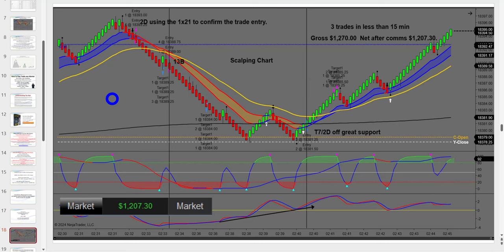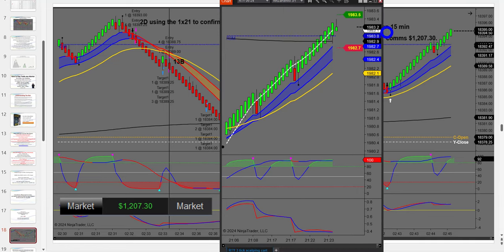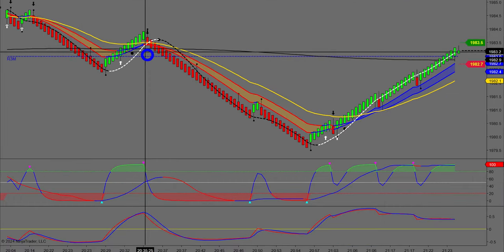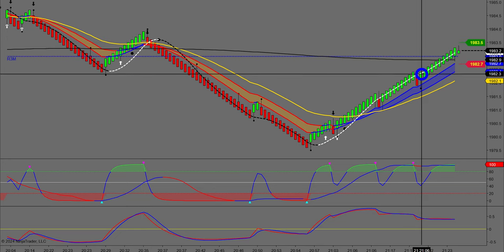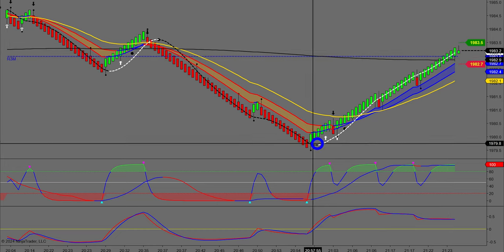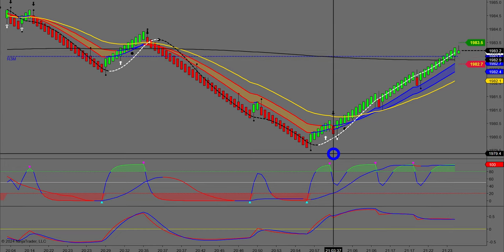You can apply what I teach to any type of chart — time-based, Renko, Heiken Ashi, etc. I prefer tick and Renko because they work really well together. Particularly Renko for a new trader — look how smooth it is. This is the Russell right now, a 3-1 Russell. I've got my trend line there, and look at these moves.